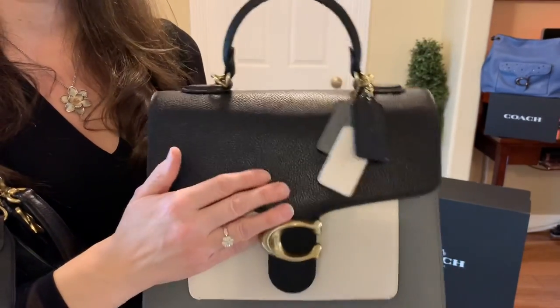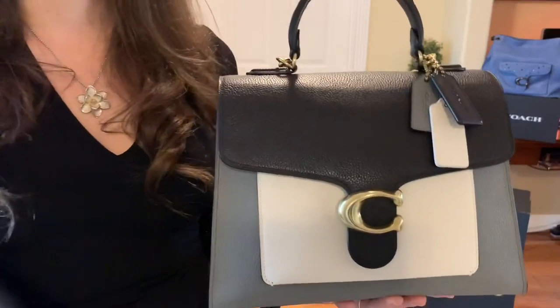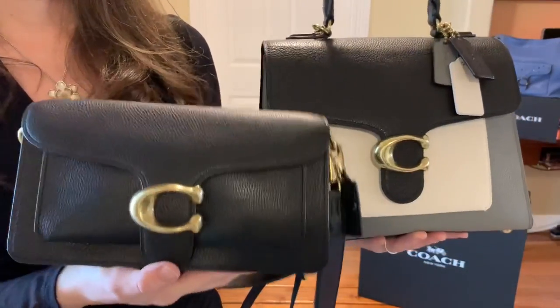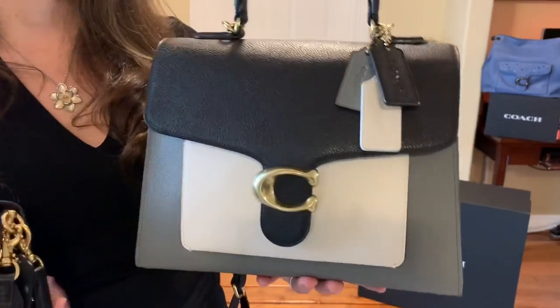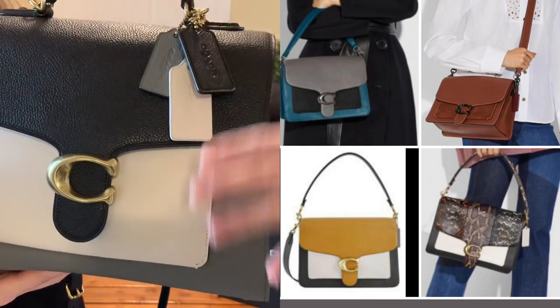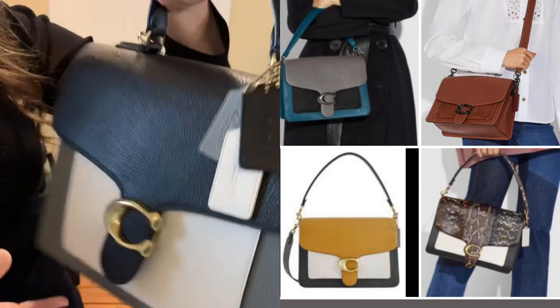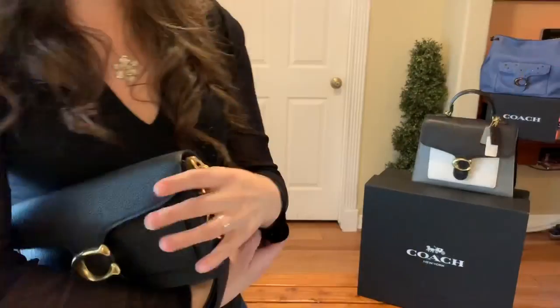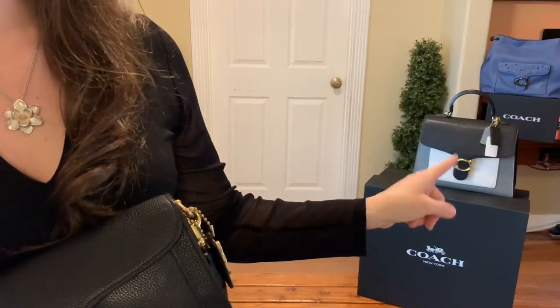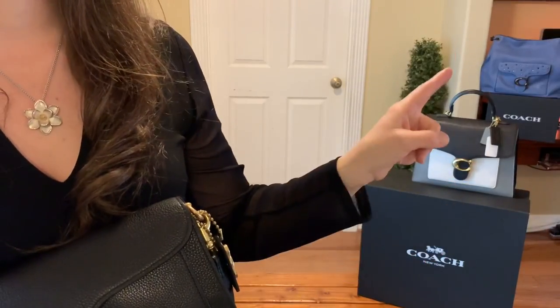The flap on this one is proportional to the bag, but on the medium bag the flap seemed a little overpowering. I don't know if that makes sense, but I was never attracted to the medium size — that's why I went straight to the Tabby Top Handle.